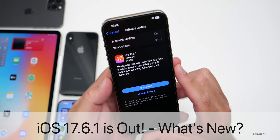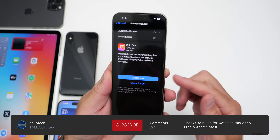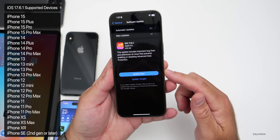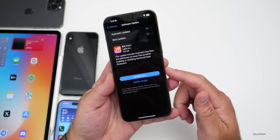Hi everyone, Aaron here for Zollotech. Today Apple released iOS 17.6.1 to the public. iOS 17.6.1 is available around the world at the same time for everyone, as long as you're not a beta tester. If you are a beta tester or developer, you won't have this update as you're already on a newer version.